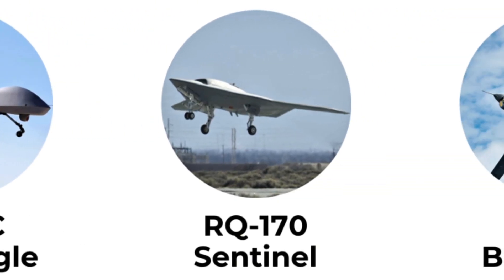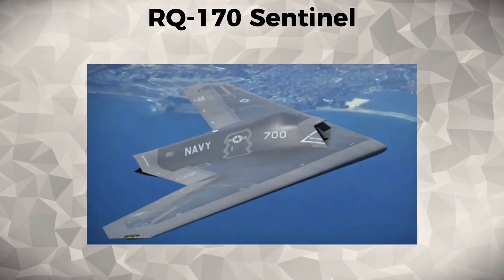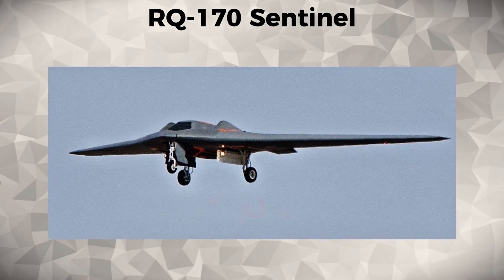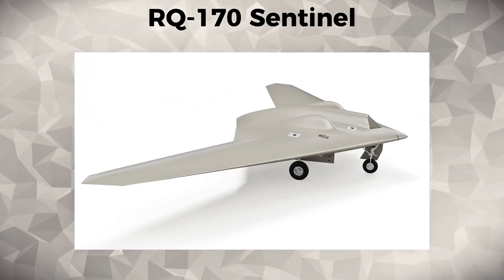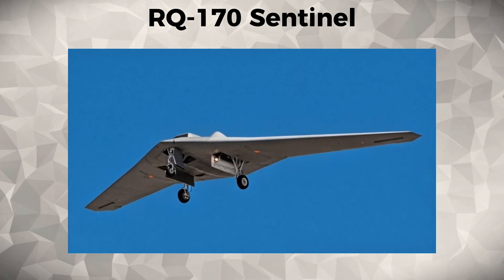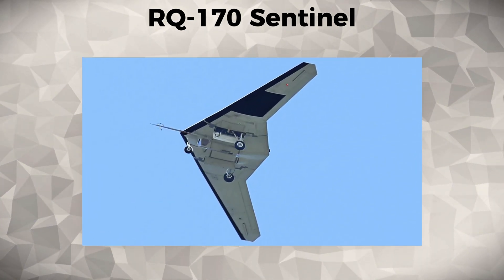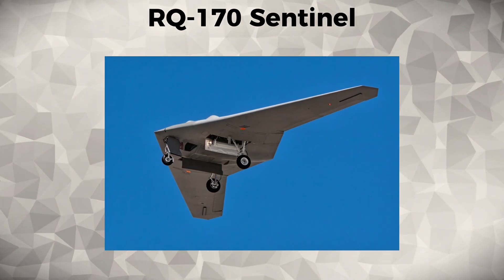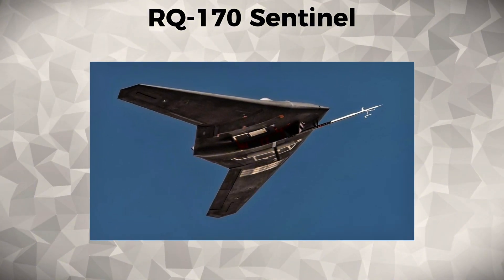RQ-170 Sentinel. The RQ-170 Sentinel is a stealth UAV developed by the United States Air Force for intelligence gathering and surveillance. It is designed to operate in hostile environments where conventional UAVs may be detected and targeted. The RQ-170 has been used in classified reconnaissance missions and is believed to have played a key role in operations like the raid to eliminate Osama bin Laden.